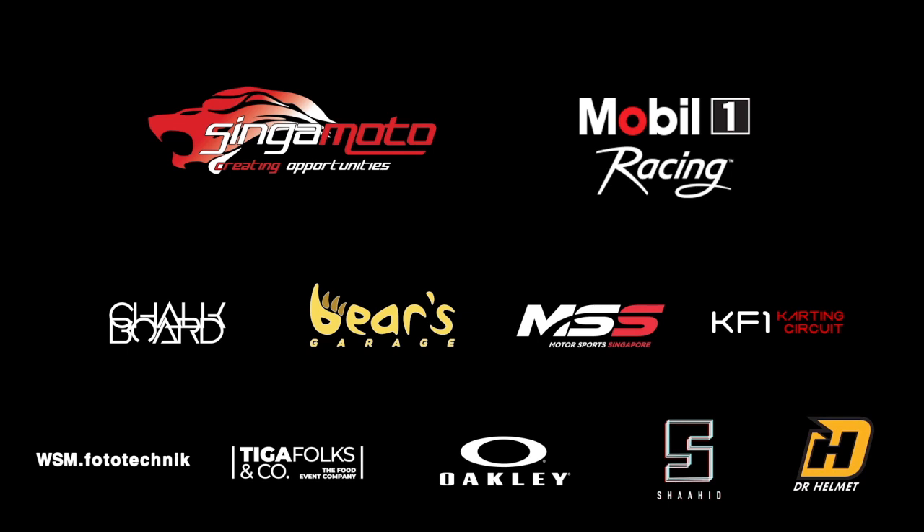Now that you have watched the safety demonstration video, it's time to race. Have fun and good luck, riders. Enjoy your time at the three-hour endurance race presented by Mobil 1 Racing, this Saturday, November 20th, at KF1 Karting Circuit, sanctioned by Motorsports Singapore.